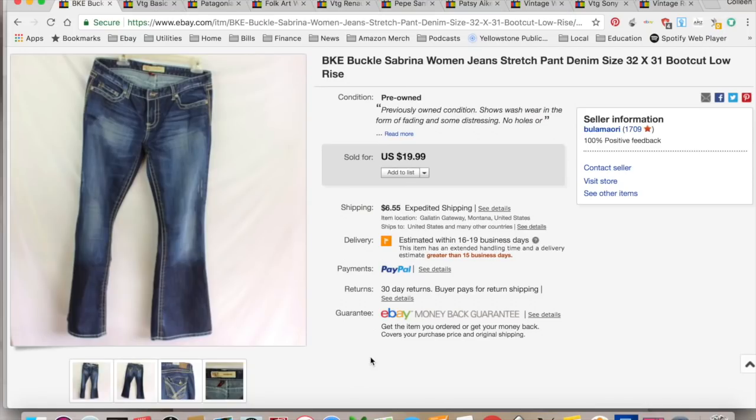So I sold 23 things while I was gone, and instead of going through 23 things, because a lot of it's bread and butter, I'm just gonna pick 10 things to show you guys that either sold quickly or were kind of unique items.